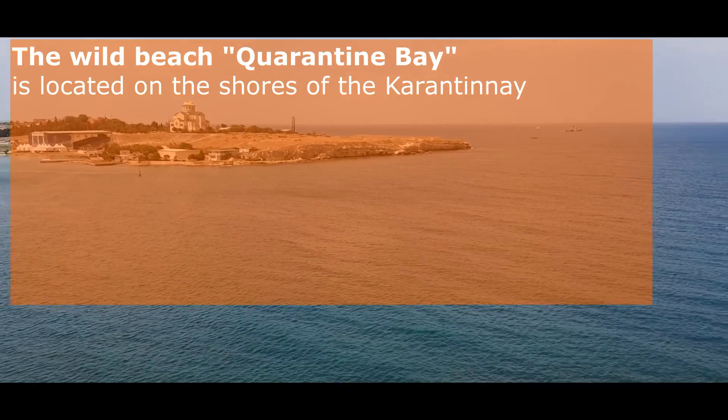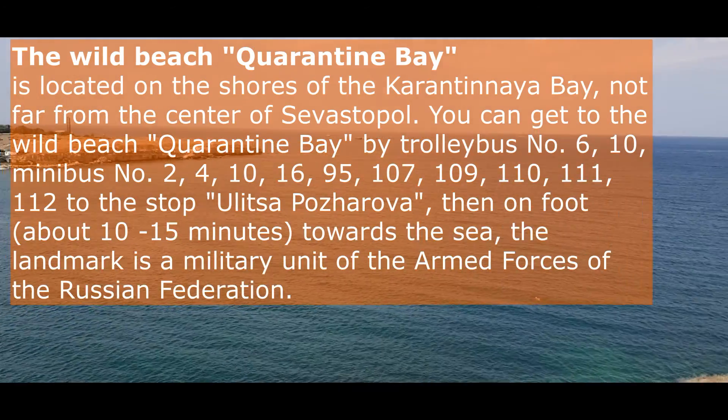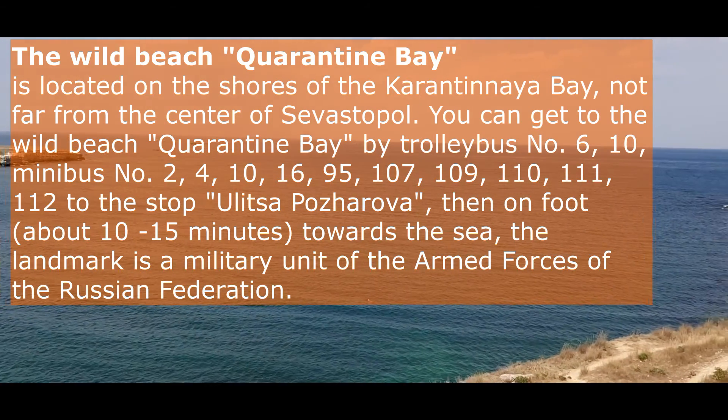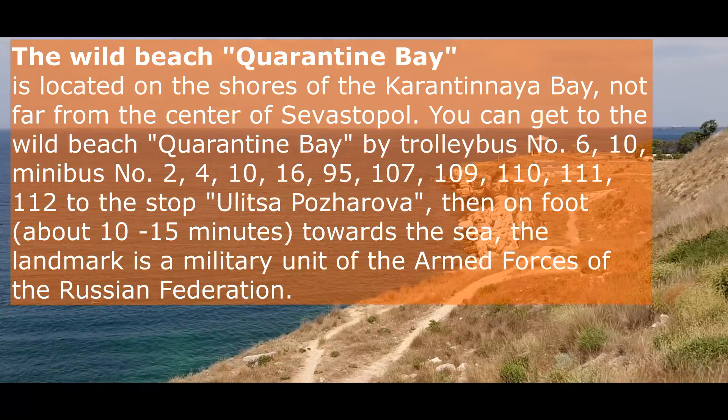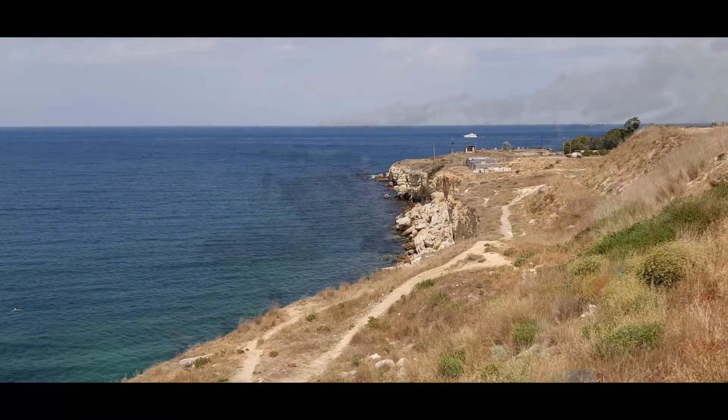The beach is located almost at the exit from the quarantine bay. It got its name in the 19th century, when ships were quarantined if there was a suspicion that there were people infected with infectious diseases on board.